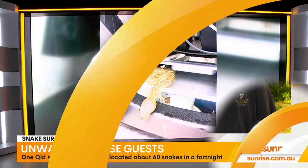For more, I'm joined by Gold Coast snake catcher Mitch Thorburn. Busy time for you — thanks for joining us. What has brought this on? Why do we have such a surge in snakes?